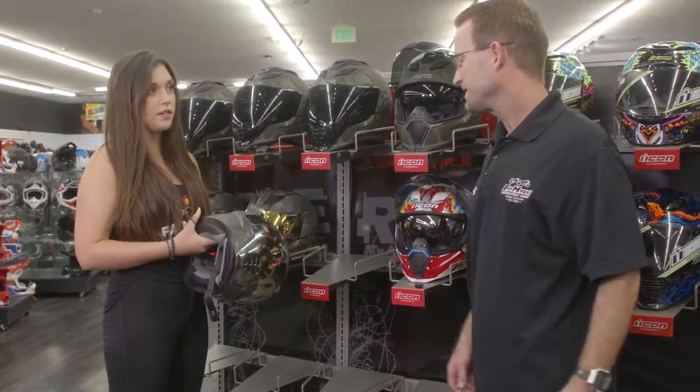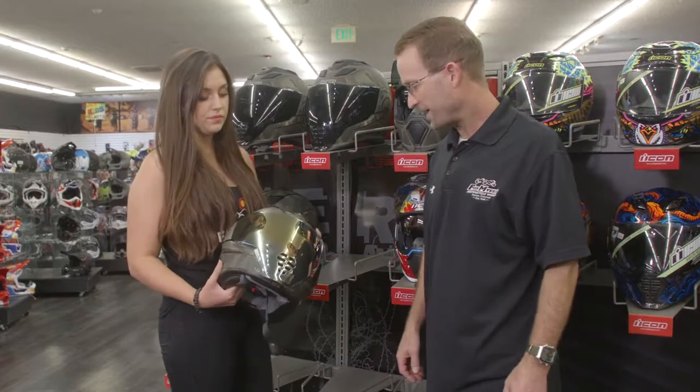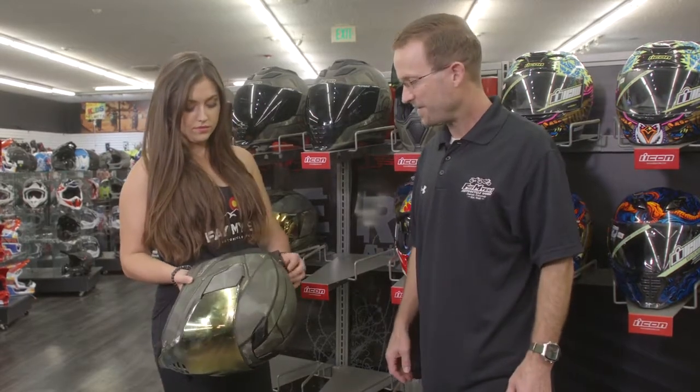I'm really liking this helmet. Can you tell me more about it? I sure can. That's the Icon AirFlight helmet. Super cool, got a lot of fun features.